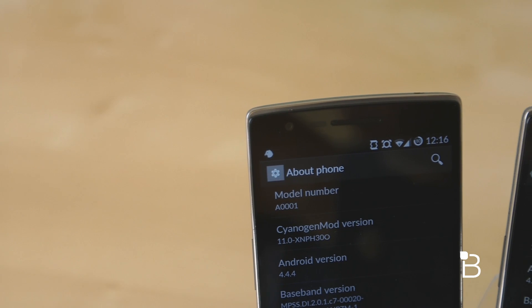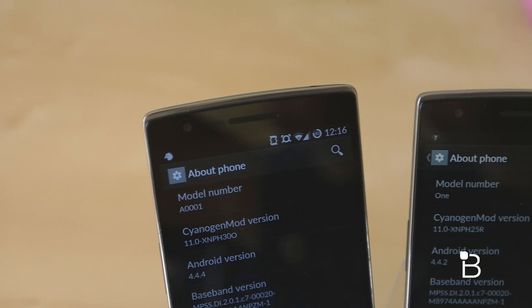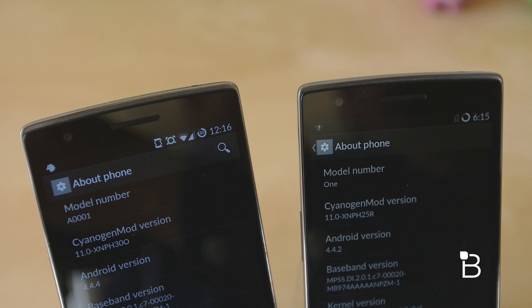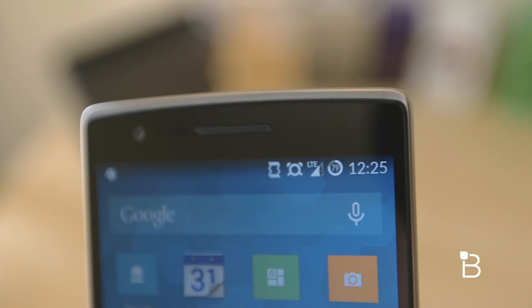OnePlus's CyanogenMod also upgraded the software to Android 4.4.4, meaning users will be able to use the very latest versions of Google's apps. Also changed is that infamous 4G icon up at the top, which was finally replaced with an LTE icon.